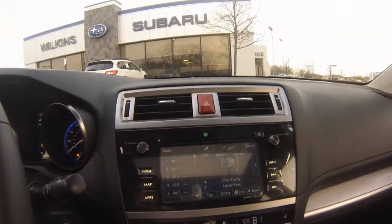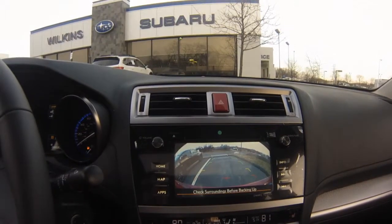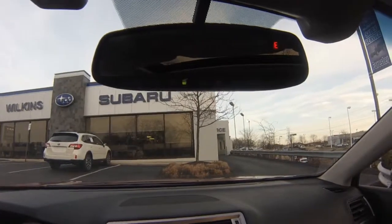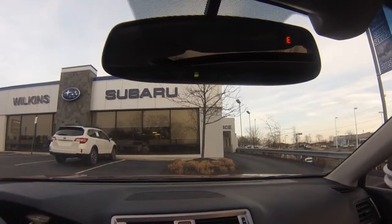All 2015 Subaru models come equipped with a rear vision camera. Subaru HomeLink gives you access to remote services such as garage door opener and security system.